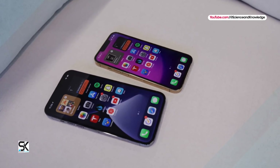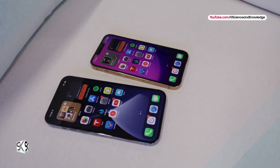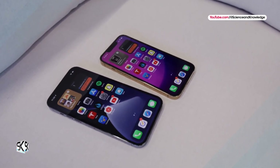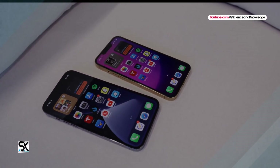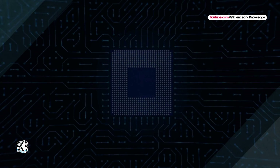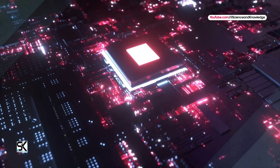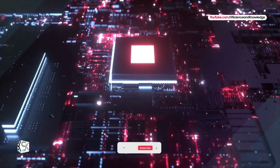Moreover, the entire iPhone 16 line will be launched with Apple A18 chipsets. According to the latest news, standard models can be equipped with Apple A18 Bionic chipsets, while the Pro versions of the smartphone will receive Apple A18 Pro chipsets.